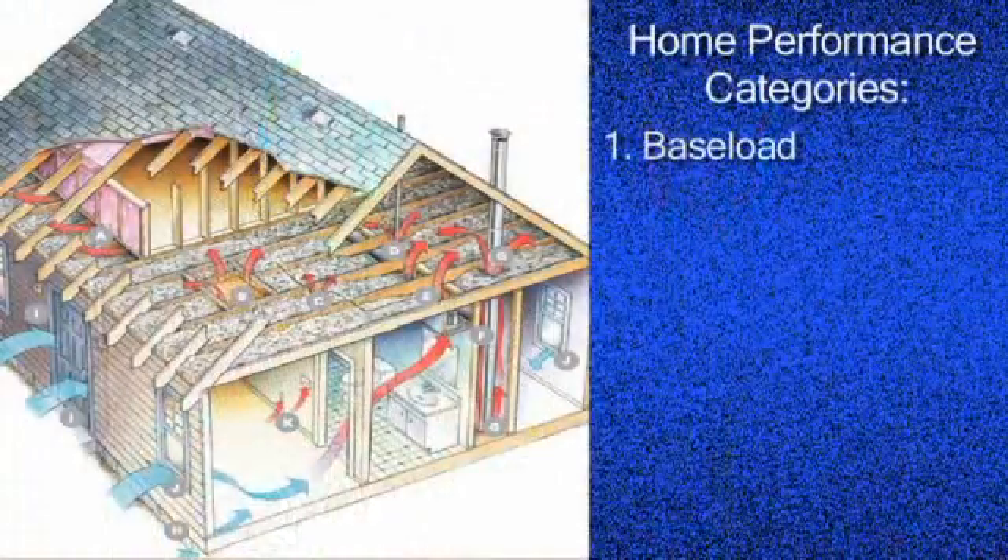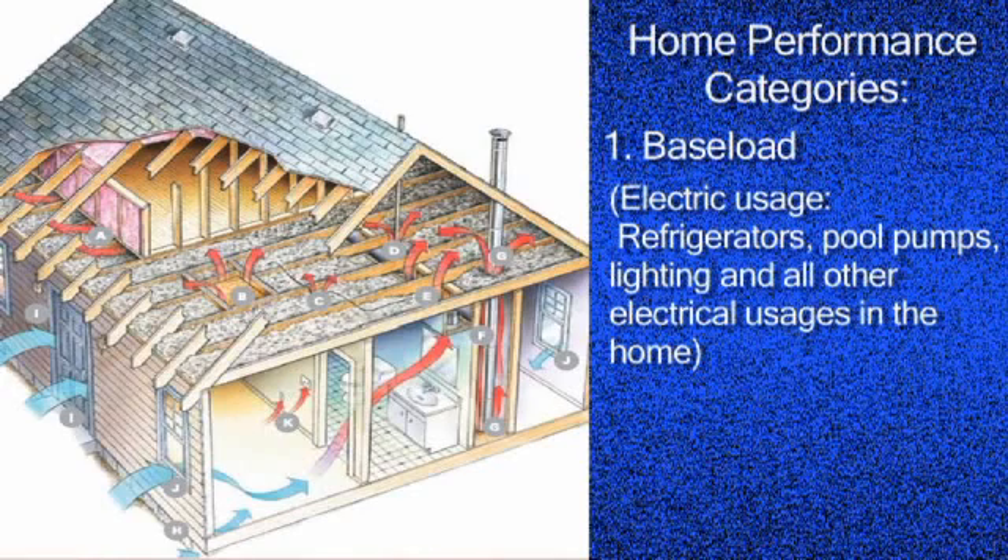The holistic view forces us to look at all seven categories of energy consumption in a home. The first one we always look at is electrical usage — refrigerators, things like pool pumps, all of the lighting, and all of the other electrical uses in your home, even the vampire losses.